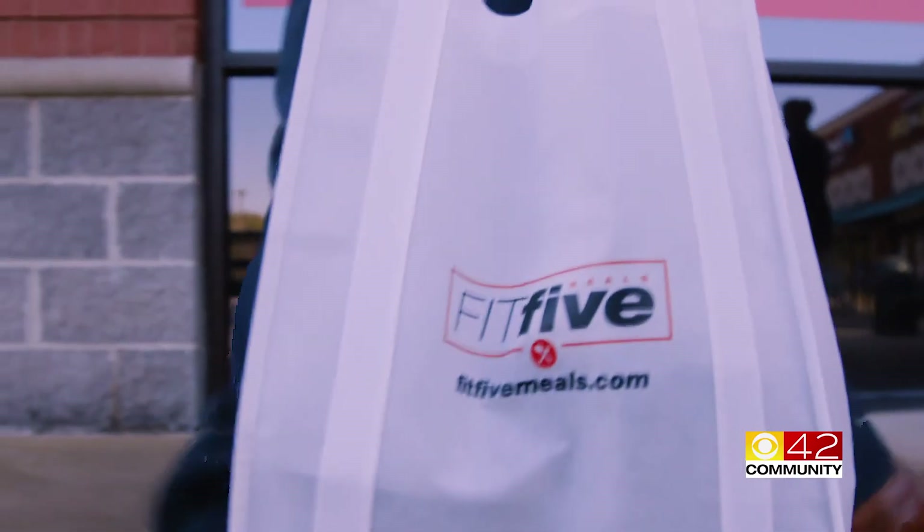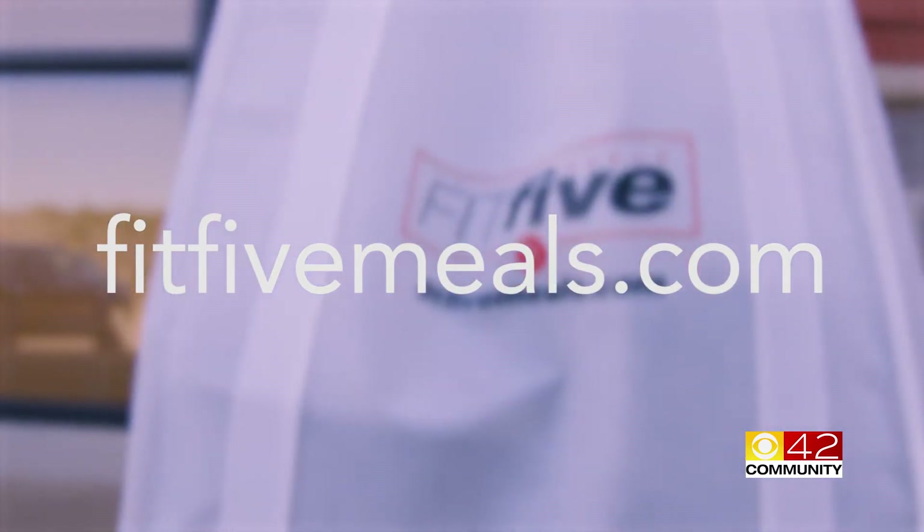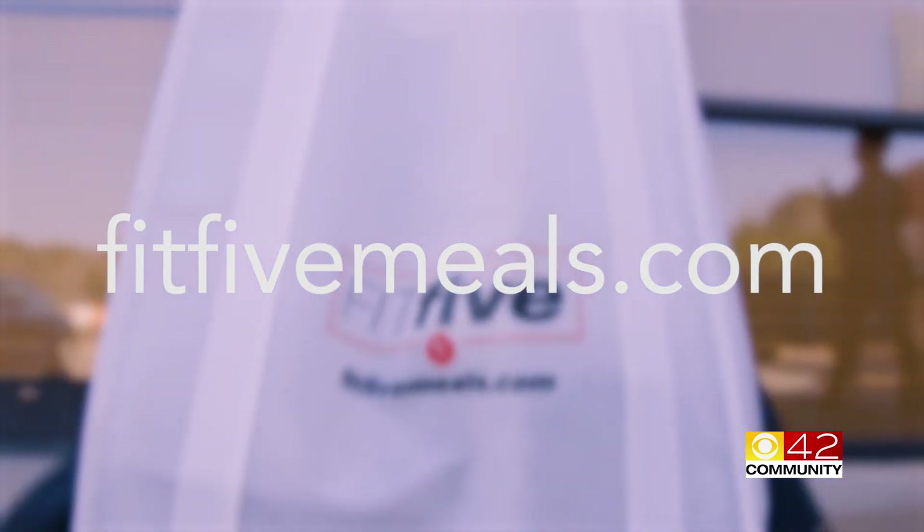Eating heart healthy has never been easier. Visit fit5meals.com and place your order today. For CBS 42 Community, I'm Lillian Lalo.